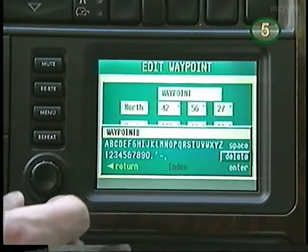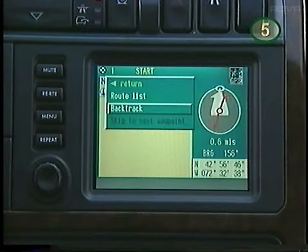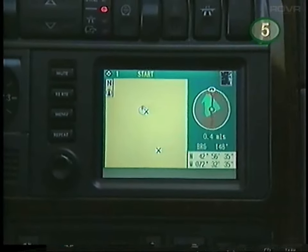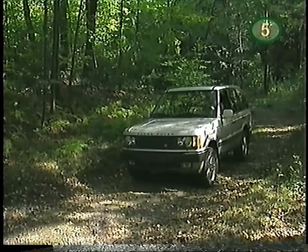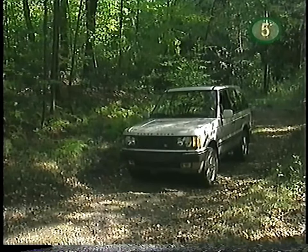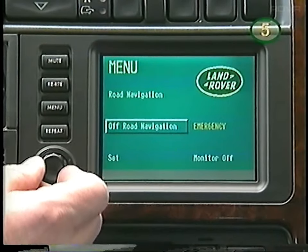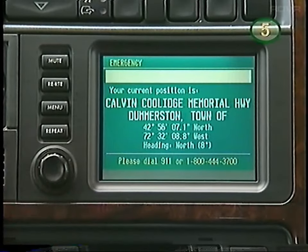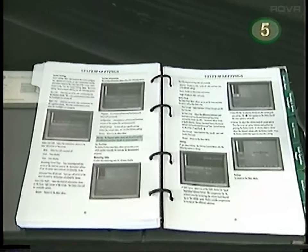By marking waypoints along your off-road route and then setting the navigation system to reverse direction, you can retrace your route to your point of origin. While on or off-road, always remember to stop before making adjustments to the navigation system. If you are lost or in need of emergency assistance, you can select Emergency from the main menu — the on-screen display will show your longitude and latitude and instruct you to dial 911 or the Land Rover customer assistance helpline. For more information, refer to the navigation chapter of your owner's manual.